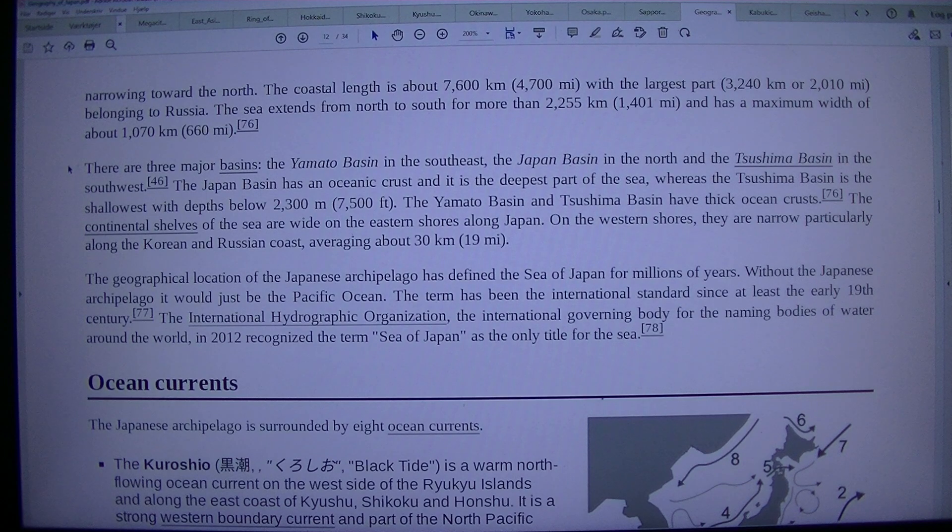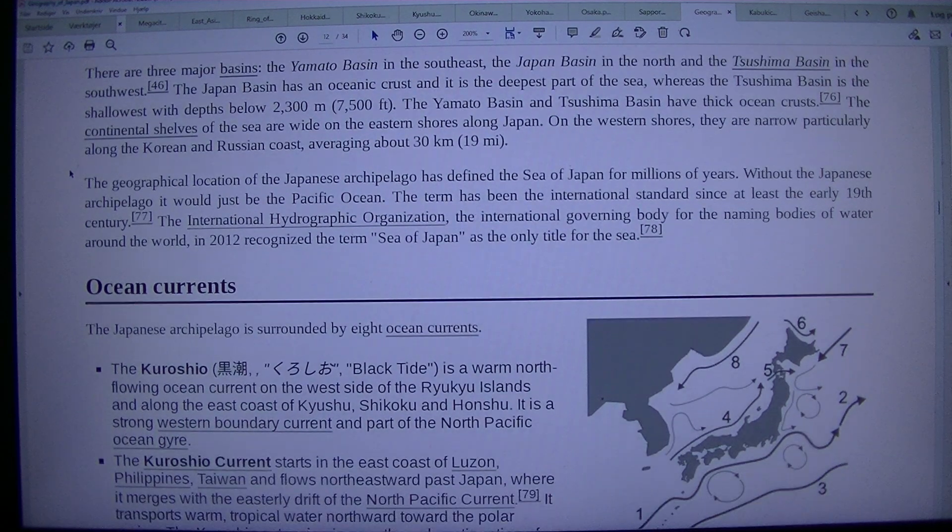There are three major basins: the Yamato Basin in the southeast, the Japan Basin in the north, and the Tsushima Basin in the southwest. The Japan Basin has an oceanic crust and is the deepest part of the sea, whereas the Tsushima Basin is the shallowest, with depths below 2,300 m (7,500 feet).